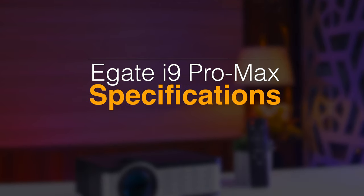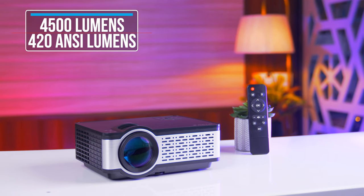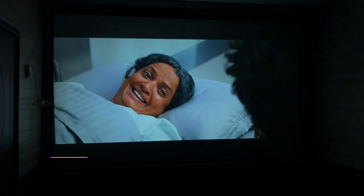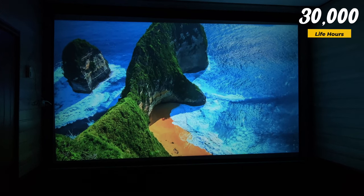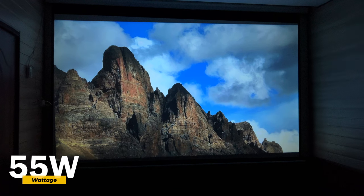According to company specifications, this projector has 4,500 lumens or 420 ANSI lumens brightness, a 2,000:1 static contrast ratio, and a 60 Hz refresh rate. It features 60-bit micro LEDs with 30,000 hours of life, and consumes 55 watts of power.